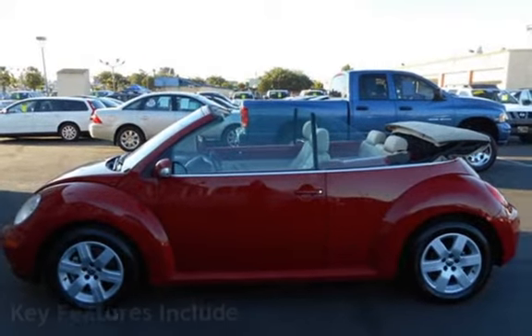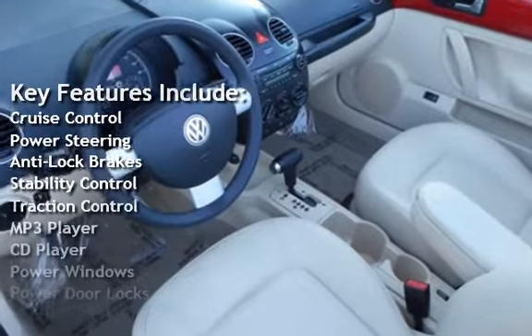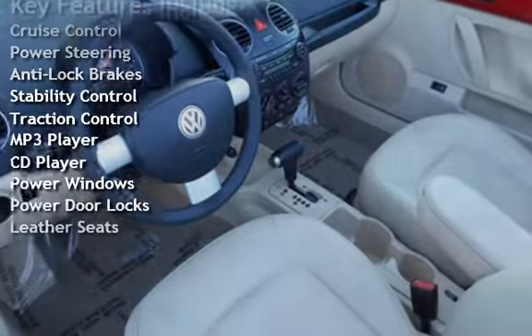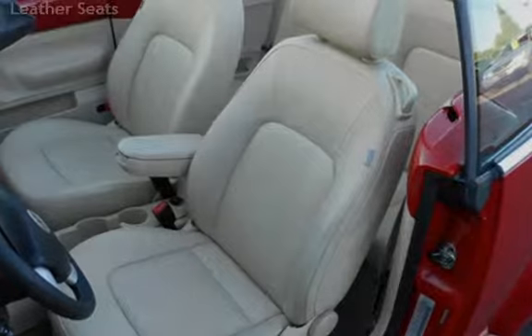Key features include cruise control, power steering, anti-lock brakes, stability control, traction control, MP3 player, CD player, power windows, power door locks, and leather seats.